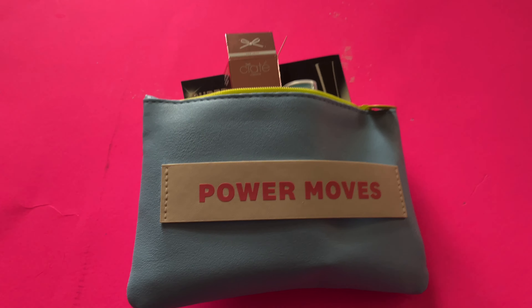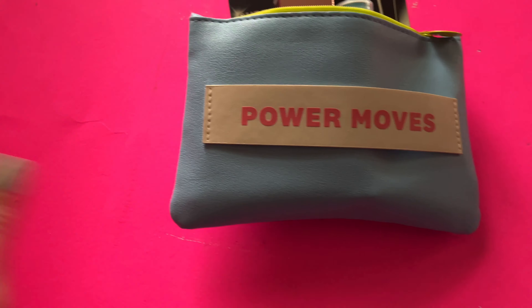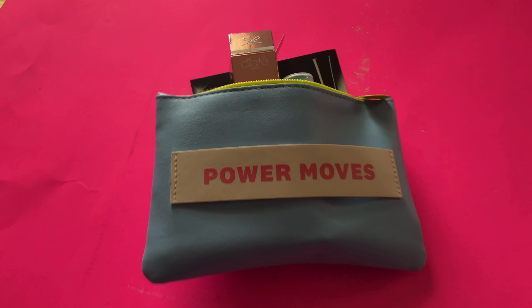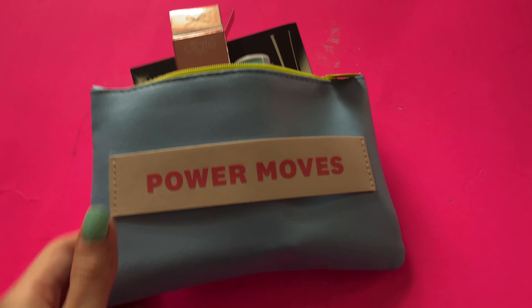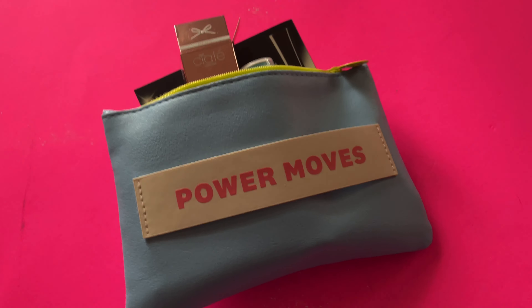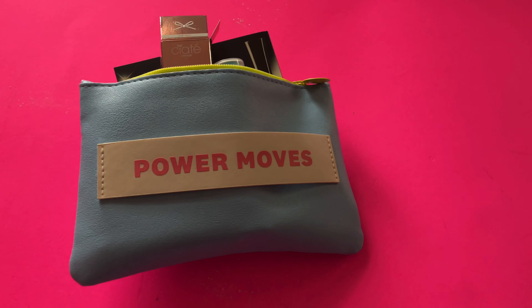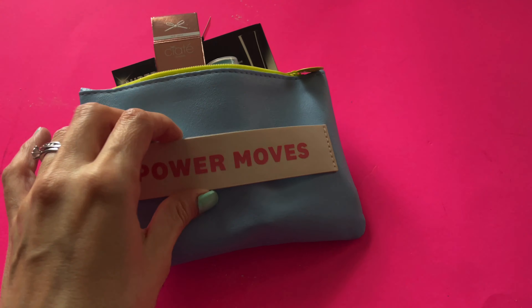Hey guys, it's Asha from Not A Tree Reviews and today I'm here in a different fashion with my old dirty poster boards I used to use for my Instagram pictures. Anyway, I decided to do one of these videos just because I'm trying to venture out here and be a little different. So this is my Ipsy for March. Obviously the theme this month is Power Moves.